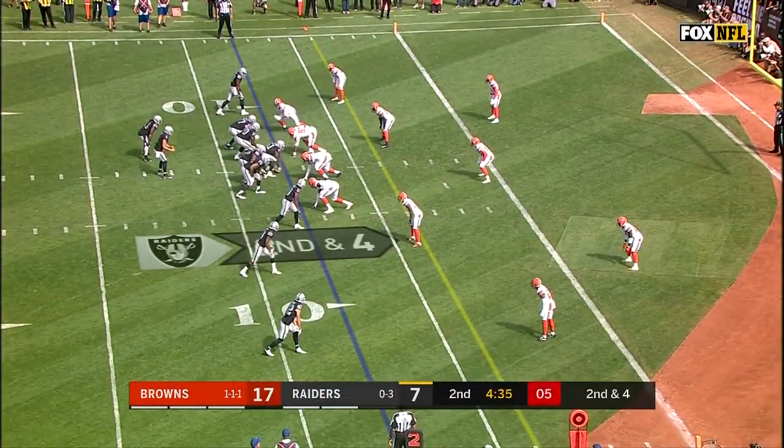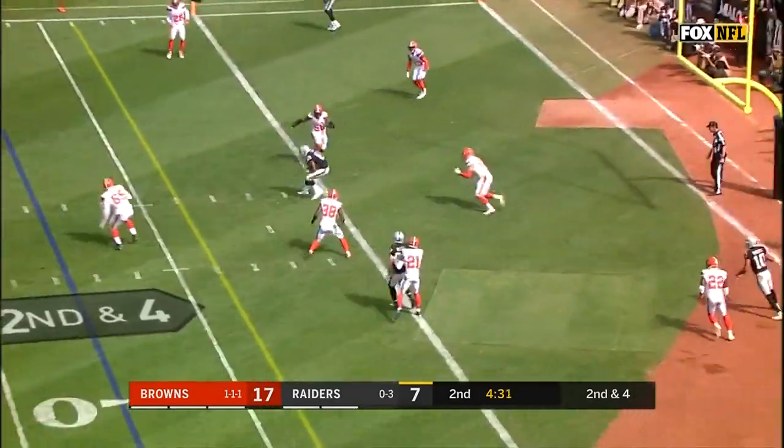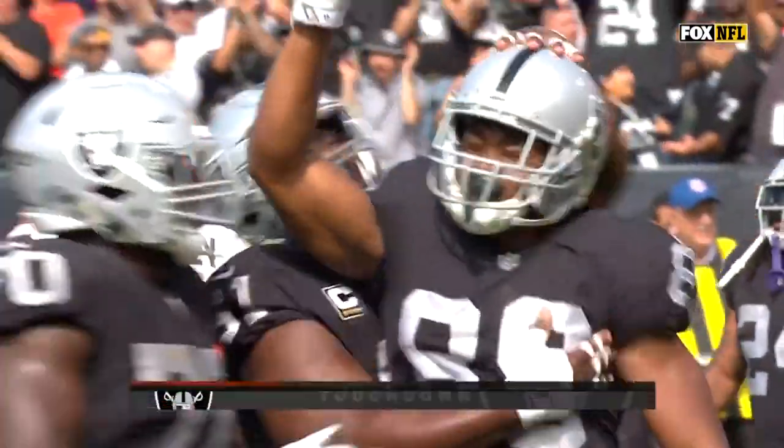Seventh play of the drive for the Raiders. Carr, looking for Lynch, now goes the other way into the end zone — touchdown! Amari Cooper!